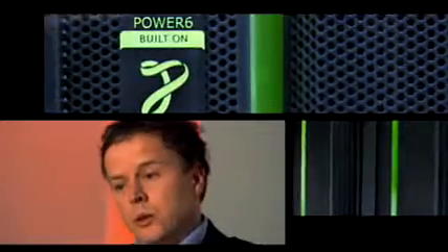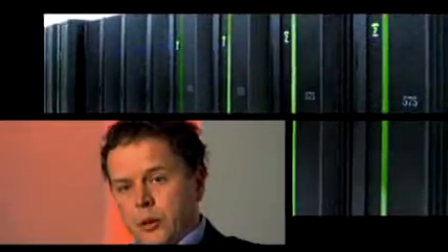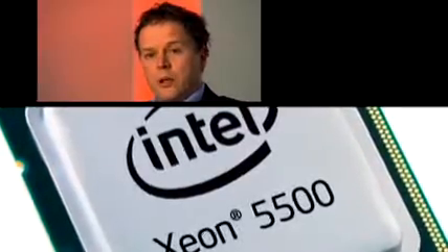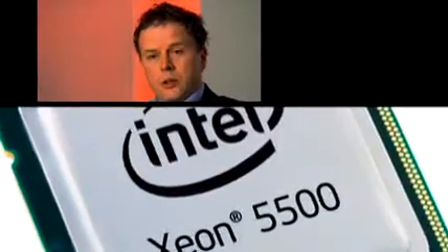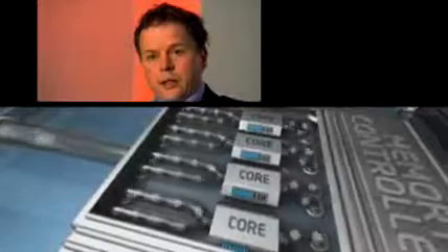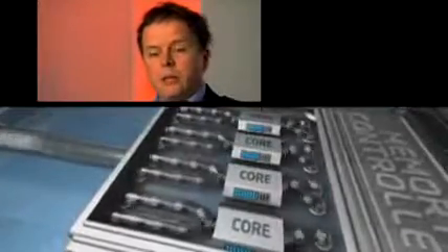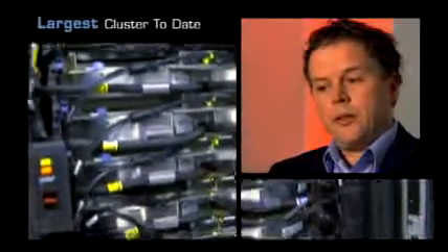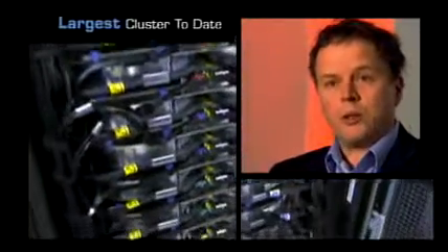The SCINET deployment will be the first time that the IBM iDataplex has been used in a large high-performance computing facility, making it the largest high-performance computing iDataplex installation. It will also be one of the first large installations with the new Nehalem architecture CPU from Intel. The other cluster acquired by SCINET is a Power 6 system based on IBM's CPU — an extremely large 104-node cluster.